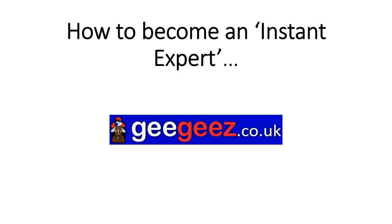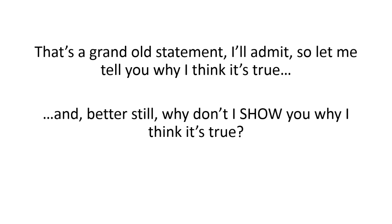Hi, it's Matt Bisonio again and in this short video I'm going to show you how to become an instant expert. Now that's a grand old statement, I'll admit, so let me tell you why I think it's true — and better still, why don't I show you why I think it's true.